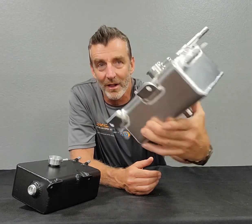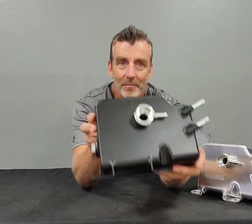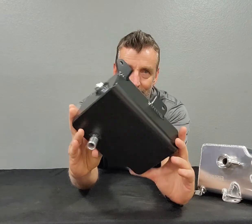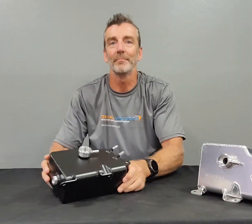We make it both in polished and in black if you prefer. Any questions? GoodwinRacing.com.